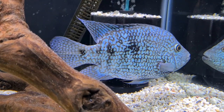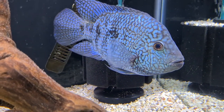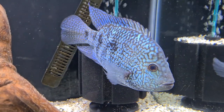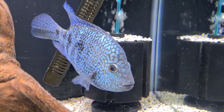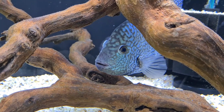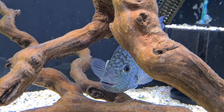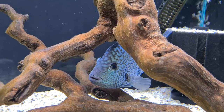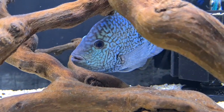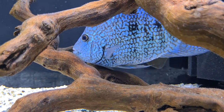Here he comes — he's getting a bit braver! I say this every time about all my carpenters: how beautiful are they? Where does this fish stand for you guys? A lot of my viewers are into Central American cichlids, so let me know in the comments where it stands for you on the best-looking fish.